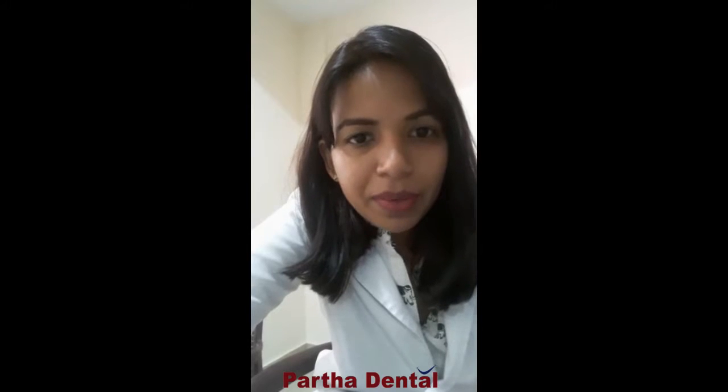Hi everyone, my name is Dr. Jeeva. I am with Partha Dental Training, Fraser Town Branch in Bangalore. Today I will be talking about how you can get perfectly aligned teeth without wearing braces.